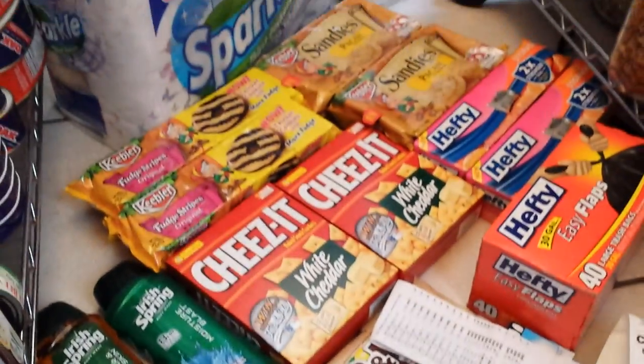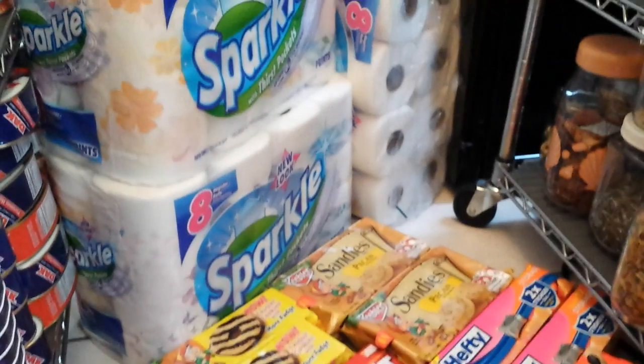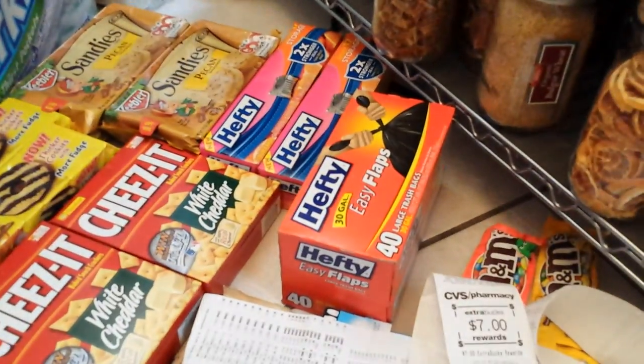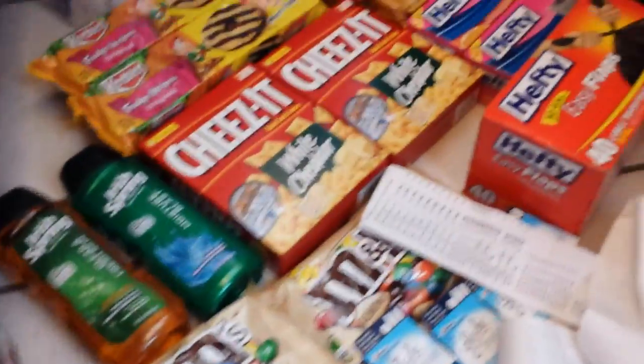If you're interested in any of these goodies out there, it might be time to pick some up. The prepper in me was very happy to get the Sparkle, and also the garbage bags — definitely we need those. Happy and healthy prepping, everybody. Take care.